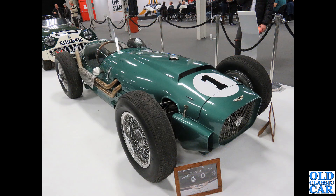In the little picture on the floor it's described as a DB3S Special - clearly it's been bodied as a sort of single-seat racer. What's the story with that car? This was at Race Retro a few years back.